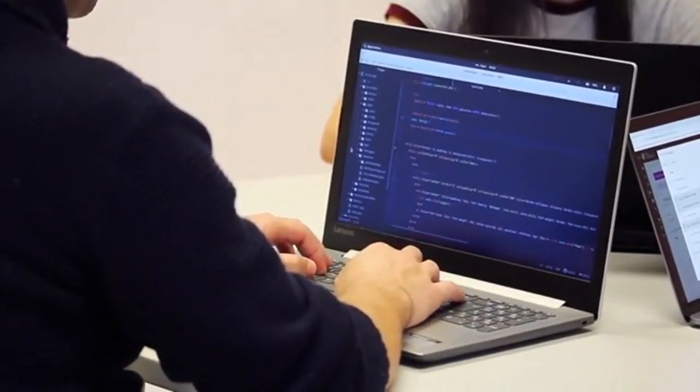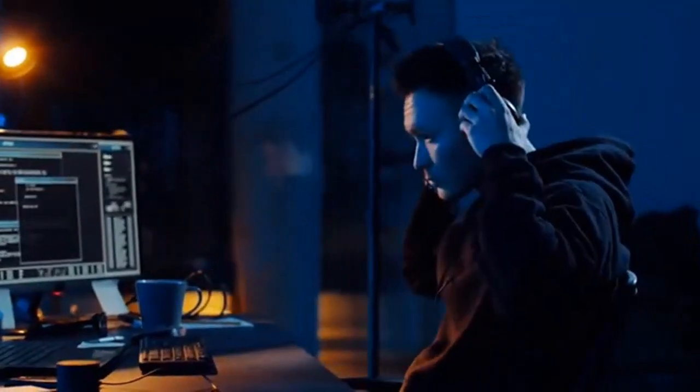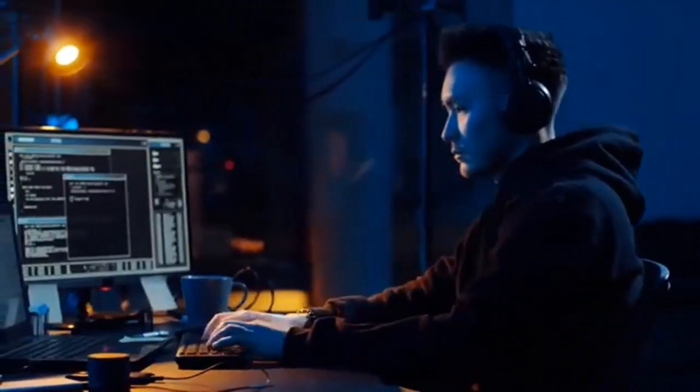A Trojan horse attack is a type of malware that disguises itself as legitimate software. Once installed, it can access your system, steal data, or cause harm, much like the ancient Greek tale of the Trojan horse.